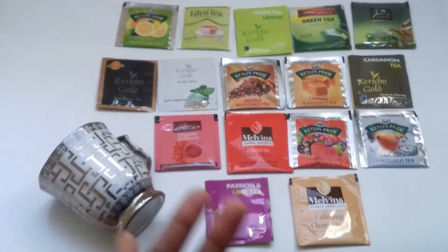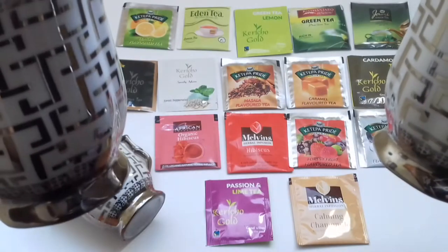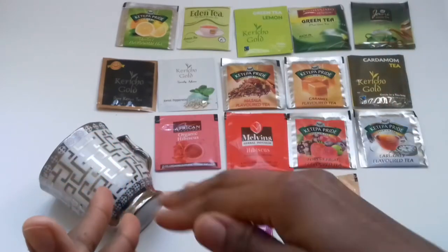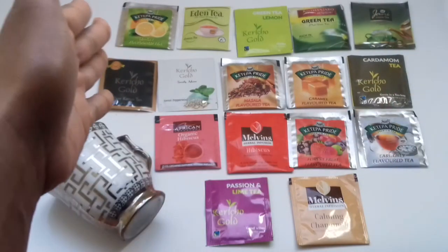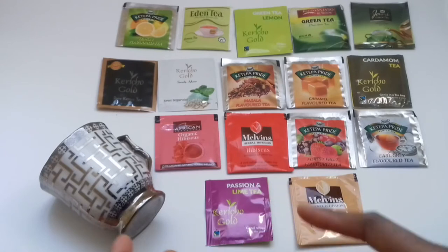As you can see based on our display today, we are going to be talking about tea. So let's get into the teas. When you wake up in the morning there are several teas that you're supposed to take to help detox your body, and I'm going to walk you through the whole procedure of what to take during the day and what to take during the night.